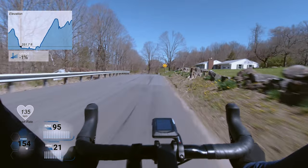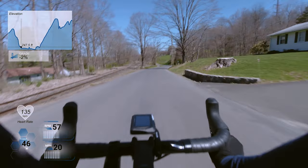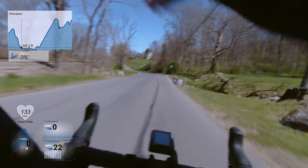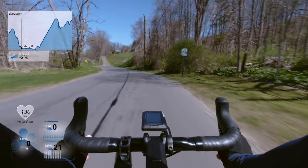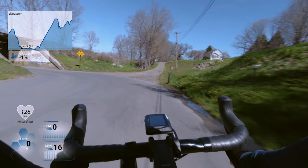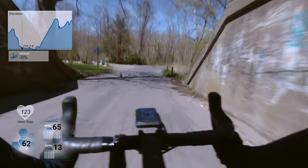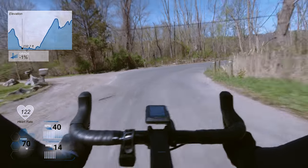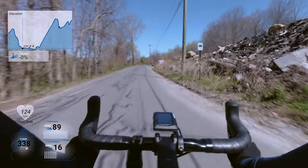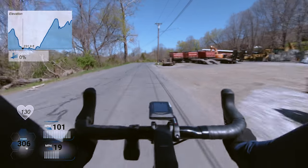Right here I'm just approaching the start of the segment. You can see the graphics with my data up there — the elevation profile, the gradient, my heart rate, my power, my cadence, and my speed. Just around this corner is where the segment starts on Erickson Road.